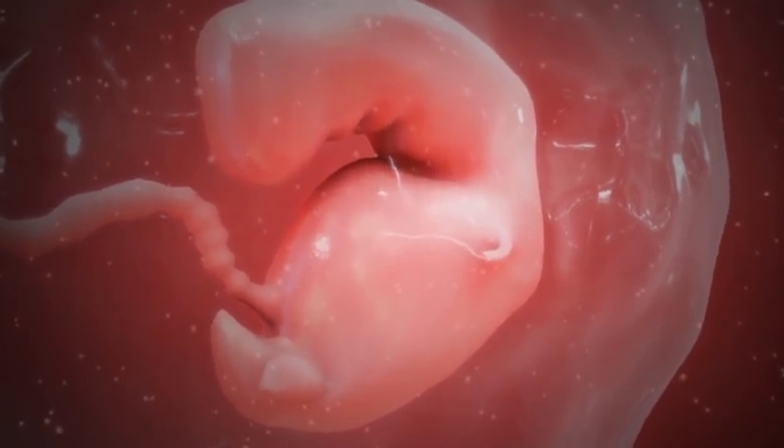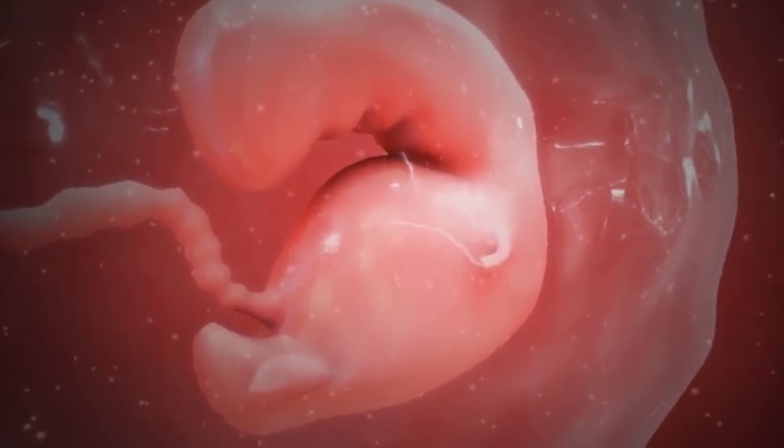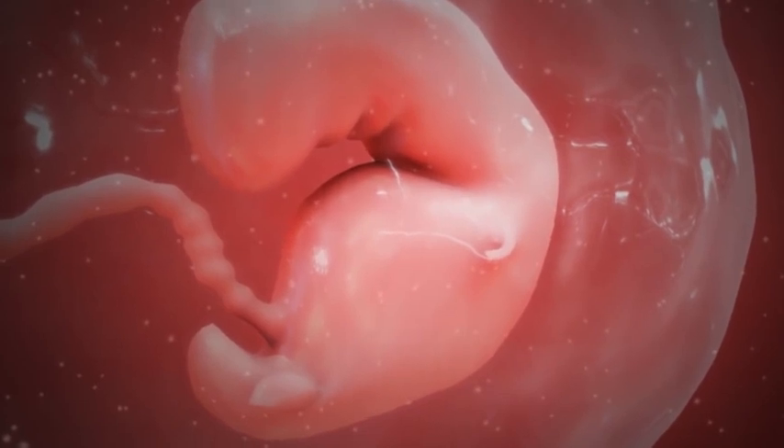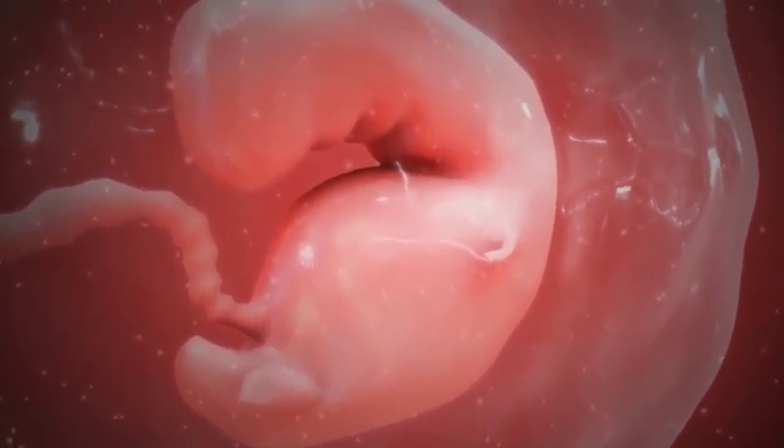By the end of this week, you will have missed your period, giving you the first sign that something's up. Some women see a slight spotting called implantation bleeding that happens when the blastocyst nestles into the uterine wall.